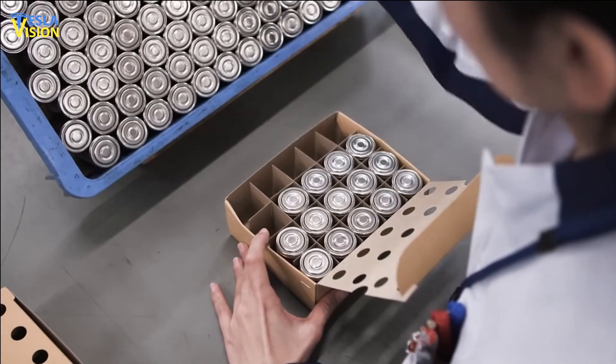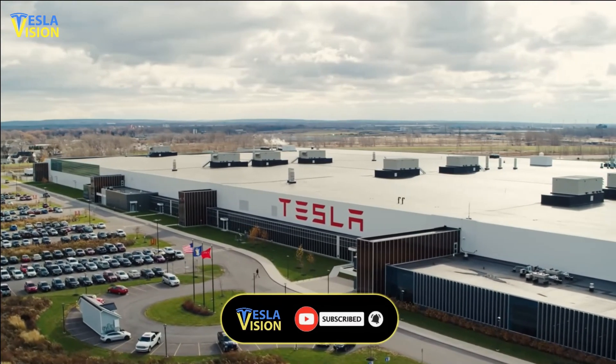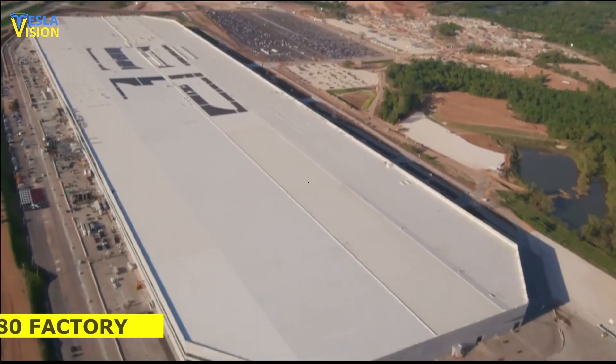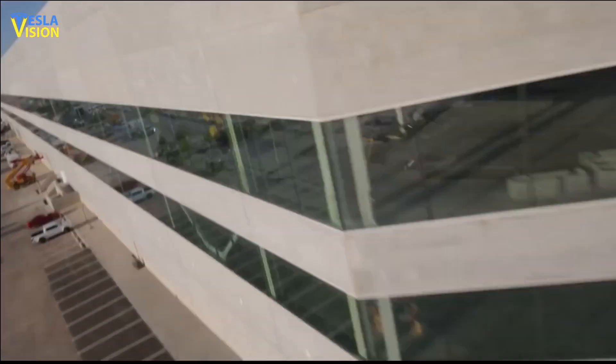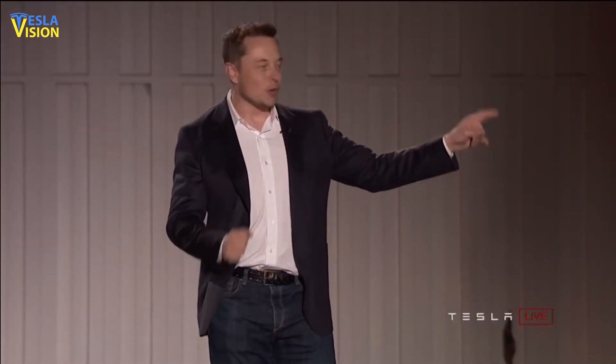Since the event, Tesla has been making progress in all of these areas. With regards to the cell factory, the company is currently in the process of building and commissioning the Texas 4680 factory. When fully ramped up, this factory is expected to have 70% lower CapEx per gigawatt hour than typical cell factories, in line with what was described on Battery Day.